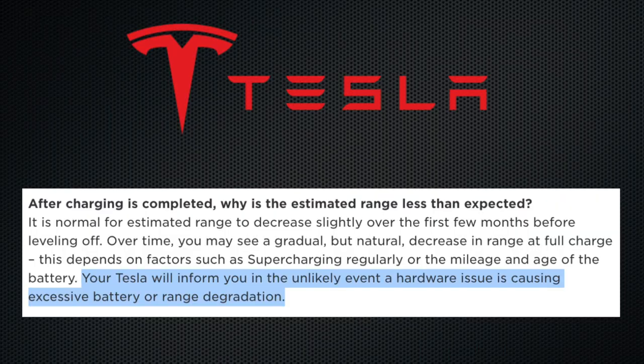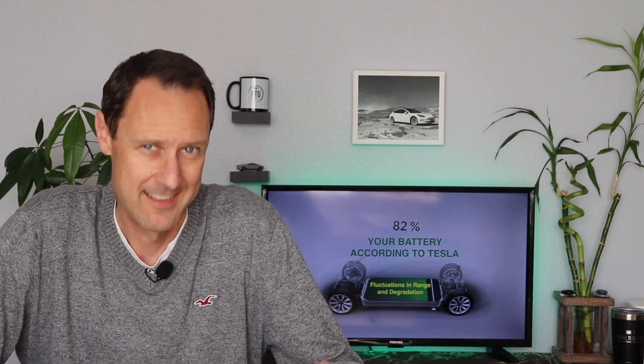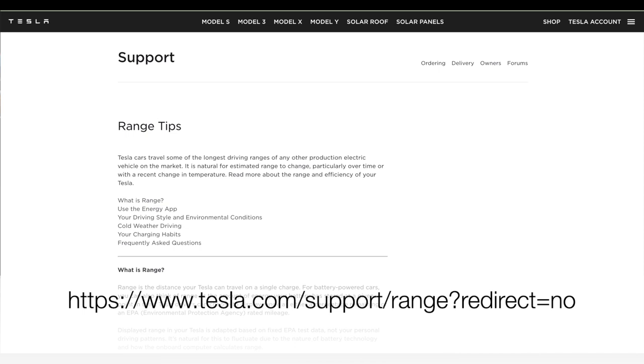I wanted to actually see them use the word degradation, and here's the only place I could find it on their website. They went on to say: your Tesla will inform you in the unlikely event a hardware issue is causing excessive battery range or degradation. That's it — nothing else about battery degradation. I even reached out to my local Tesla service center, mentioning I'd be doing a series of videos about the battery and asking specific questions about degradation and battery calibration, but all I got was that they love my YouTube channel and that information and tips can be found on their website. Hardly the inside information I was looking for.